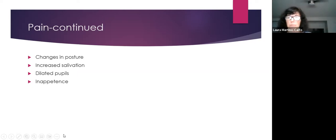If you notice your dog tiptoe-ing on the hind end and placing more weight forward, that's a significant postural change. Dogs with hip dysplasia often become very heavily muscled in the shoulders and neck from compensation. Increased salivation, dilated pupils, and stopping eating are also indicators your dog may be in pain.